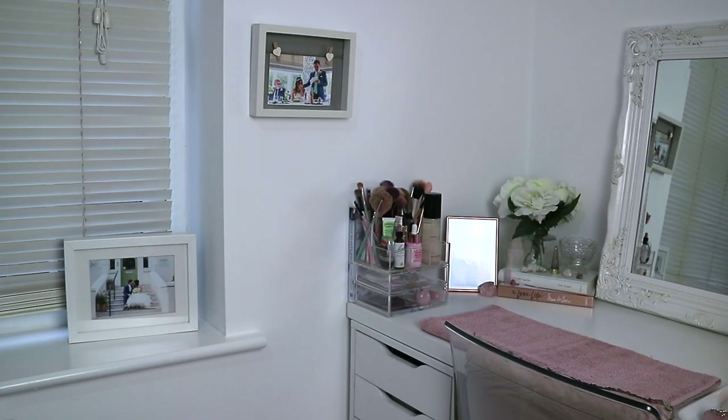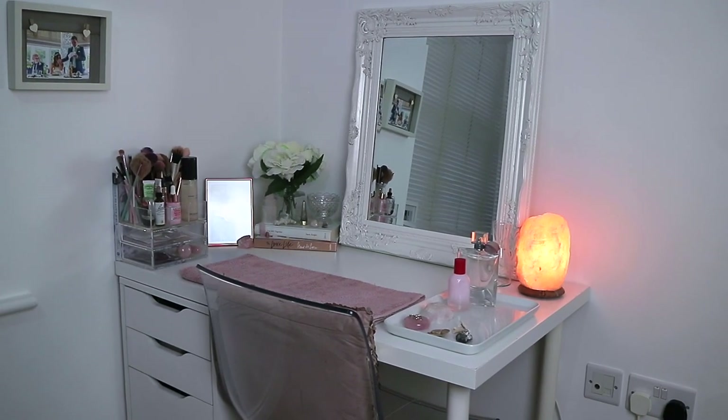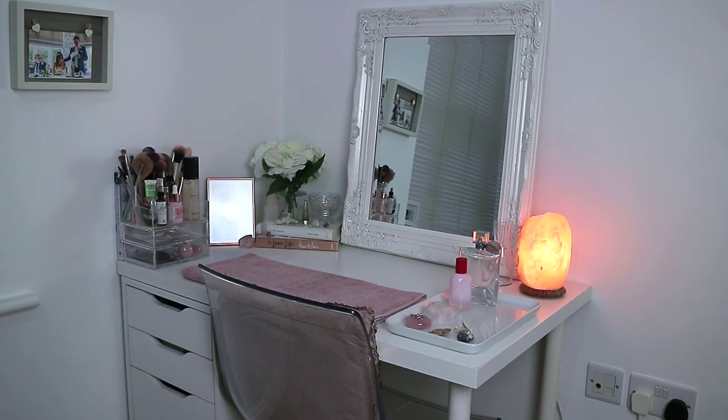Moving on to the last wall, which is where my vanity area is. To the left I just have a couple of photos from our wedding. This is a full overview of my makeup area — this corner has changed so much over the years. If you've ever watched any of my vanity or makeup storage videos you'll know how different this has been. I still have the same desk and drawers — both are from IKEA, the drawers are the Alex drawers, and you just get two legs and balance the other side on top of the drawers.